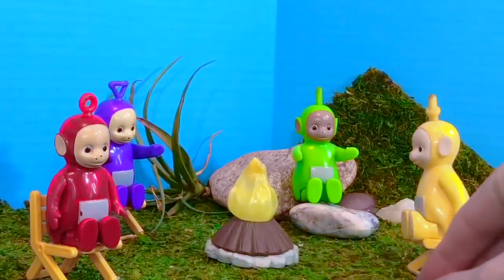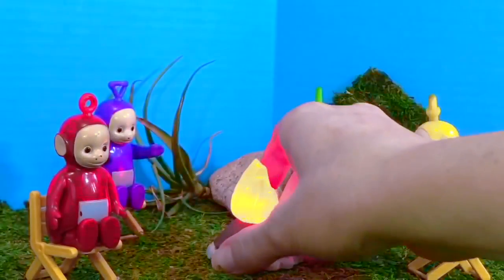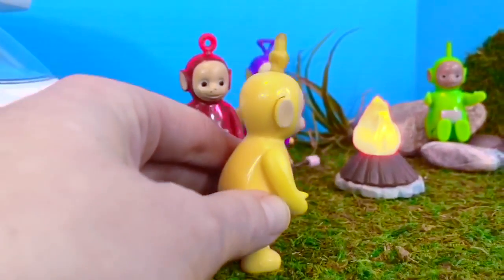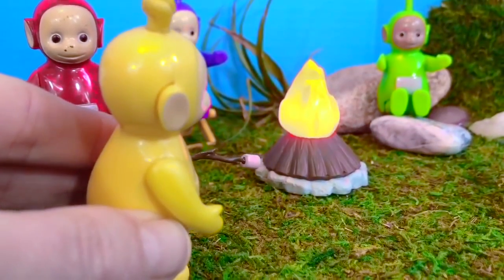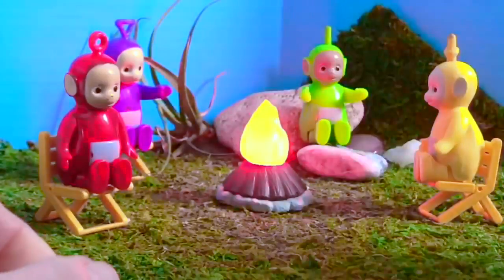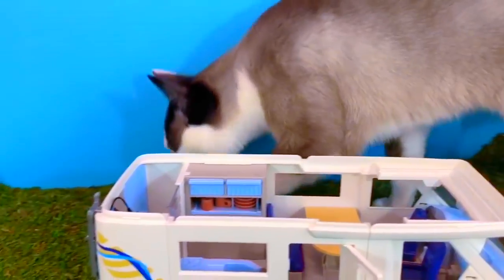It's time to roast some marshmallows. Let's light the campfire. Lala is going to roast the first marshmallow since there is only one stick, so the Teletubbies toys need to share. Lala knows not to get too close because fire is hot. It's getting dark and it's time to play shadow games with the little flashlight. Stay tuned for more camping adventures with the Teletubbies toys. Thank you for coming to Tiny Treasures. Please subscribe to our videos. Goodbye.